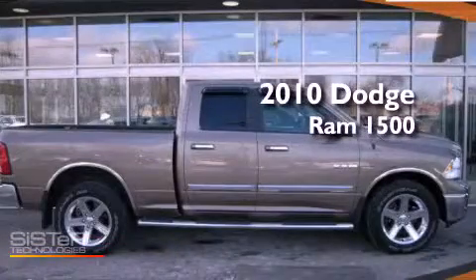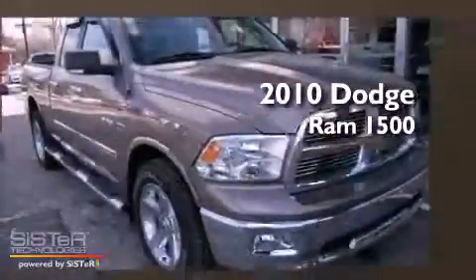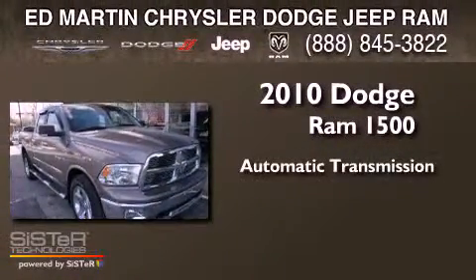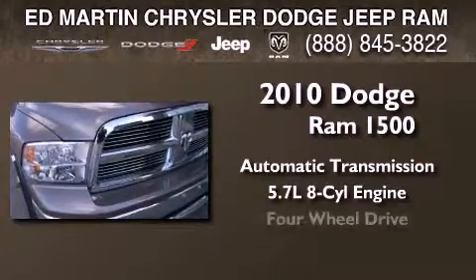This is a certified pre-owned 2010 Dodge Ram 1500. This truck has an automatic transmission, a 5.7-liter V8, and four-wheel drive.